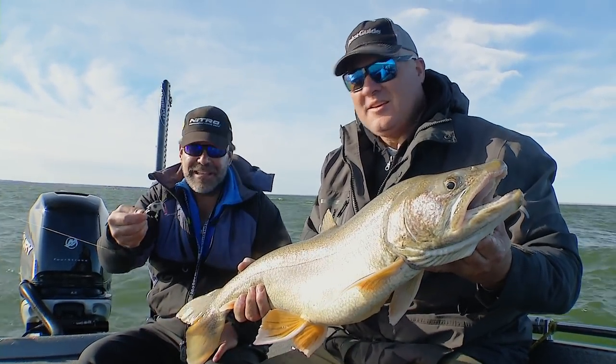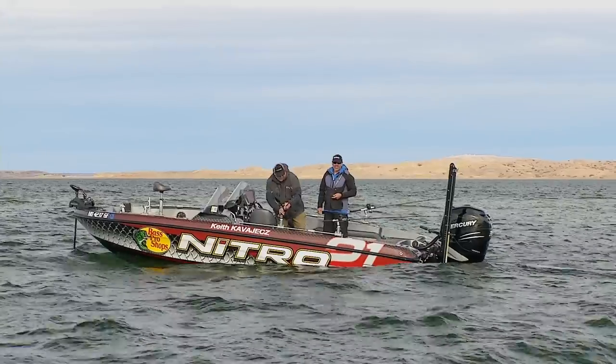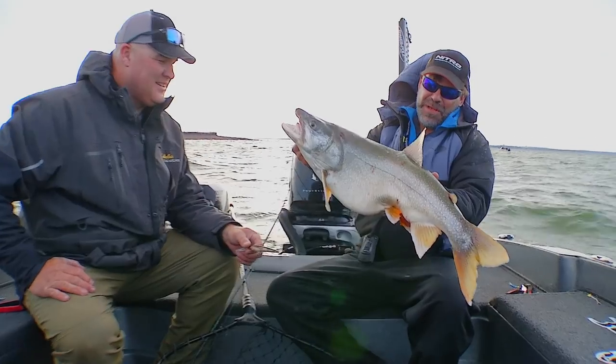So far so good. I'm gonna unhook this fish, we're gonna get our lines back in the water, and we're gonna show you the next bite.